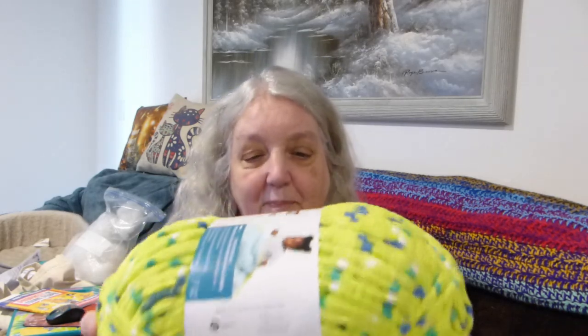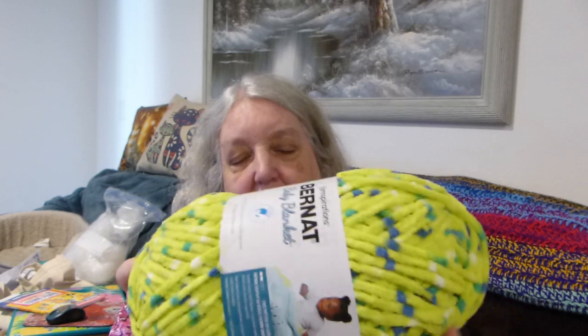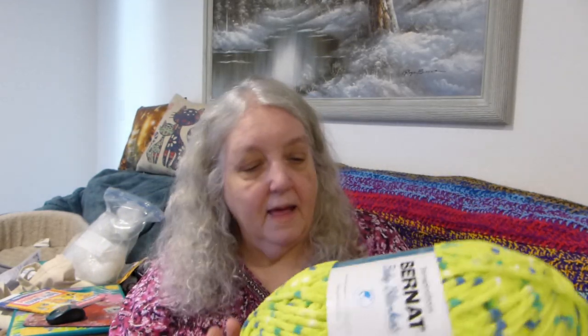Today the polyfill came and the rest of my yarn came. So I am out of that green, as I said, but this green came, and this one is called Zing Dot. So I can make a couple more leggy frogs out of this.